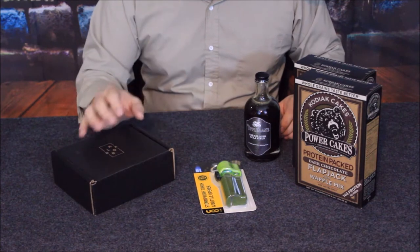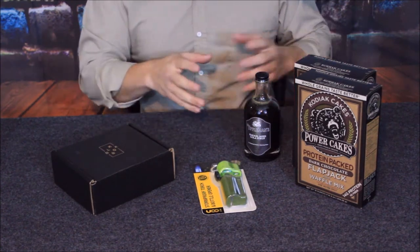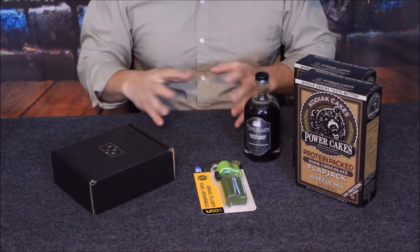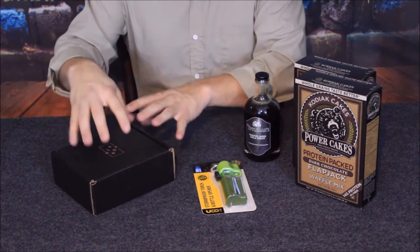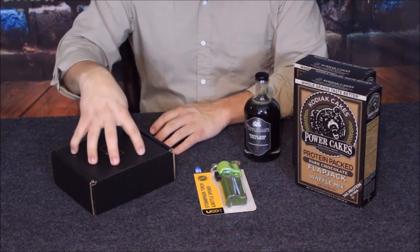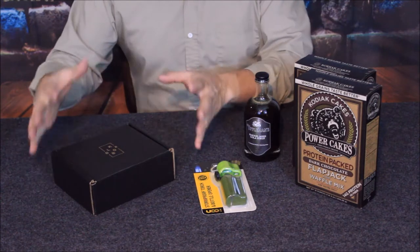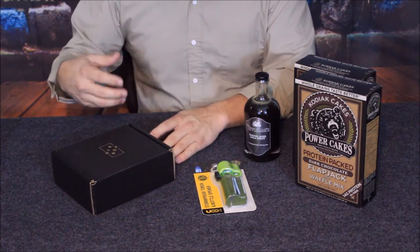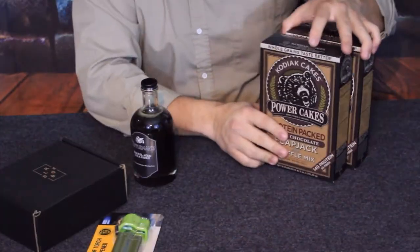There were two sizes of the black box depending on your order size. One was roughly $45 to $50, and the other was maybe $90 to $100. This is a smaller order so we went with the smaller black box. If you'd gotten the larger order, it would probably be a larger box with either more things or a different selection of more expensive items.